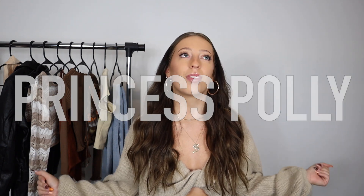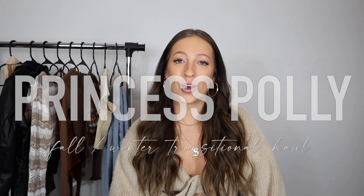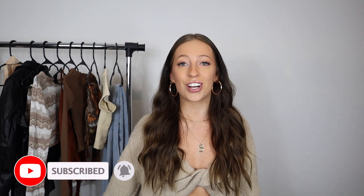Hello everybody, welcome or welcome back to my channel. If you're new here, my name is Sydney Nicole, and today we're back with another Princess Polly try-on haul. I love Princess Polly so much. I can't wait to show you guys all of these amazing new items. Before we jump into it, please make sure to subscribe to my channel — I post videos every single Wednesday and Sunday.